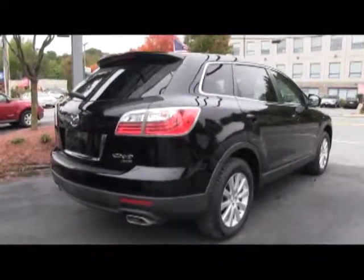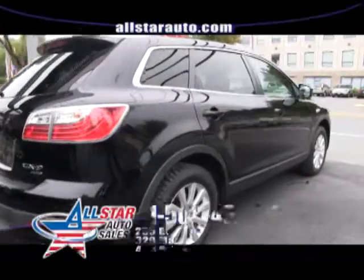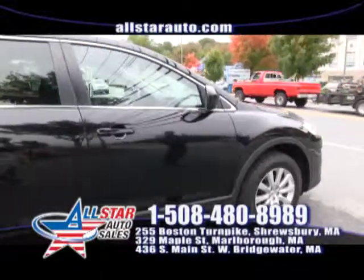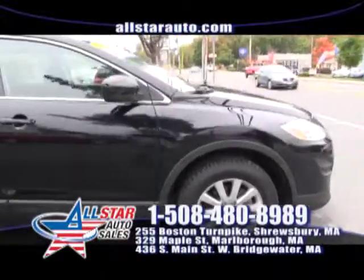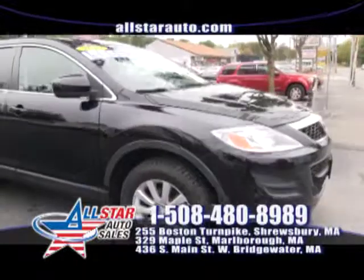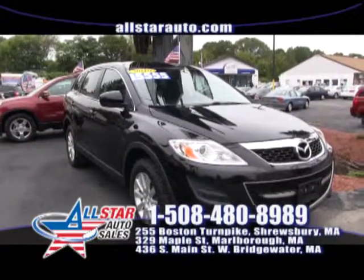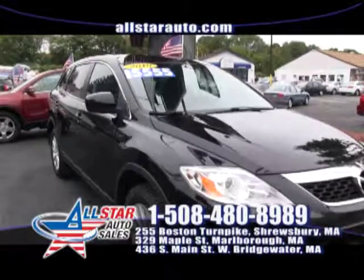How about the 2009 Mazda CX-9 — third row, all wheel drive — for $15,550? Come on down, take this Mazda CX-9 for a test drive today. It's a great family vehicle, very stylish. Give us a call at 508-480-8989.